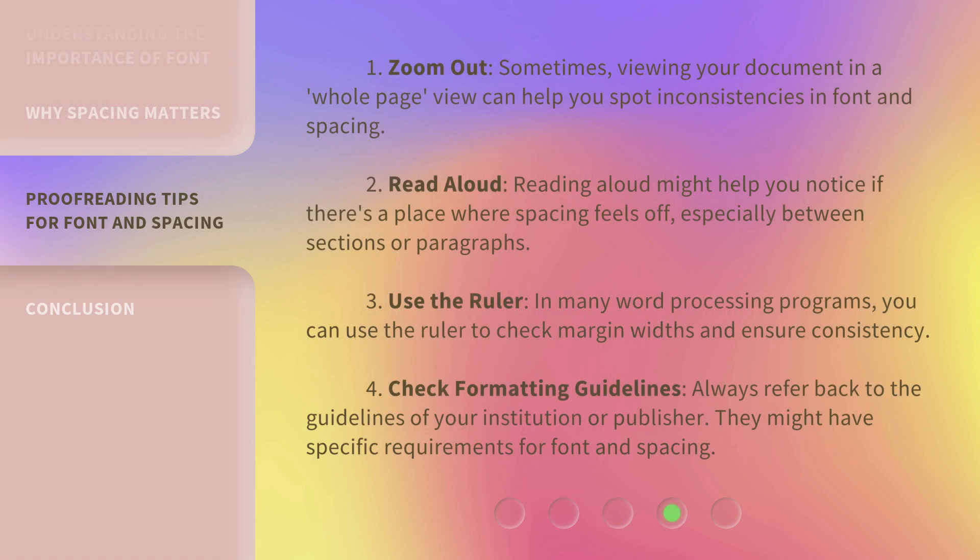1. Zoom out: Sometimes, viewing your document in a whole-page view can help you spot inconsistencies in font and spacing. 2. Read aloud: Reading aloud might help you notice if there's a place where spacing feels off, especially between sections or paragraphs. 3. Use the ruler: In many word processing programs, you can use the ruler to check margin widths and ensure consistency.